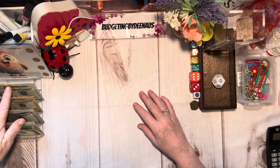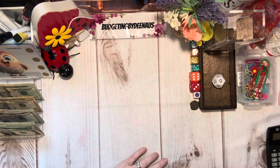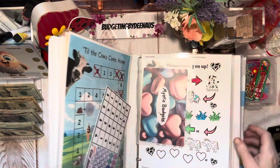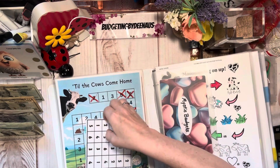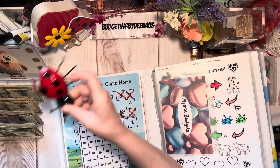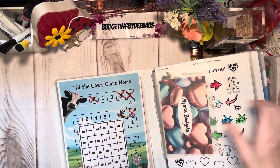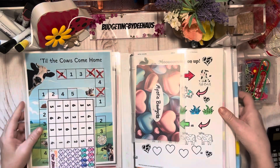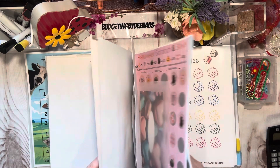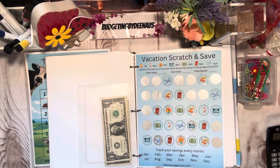I have two hundred and twenty dollars today — I got some extra money out so I can play these games. What I'm going to do is start from the back and play my way up. We're going to start from the back since we keep running out of money. We've got the vacation scratch and save, so let's go ahead and start there. I'm going to try to do two of them.